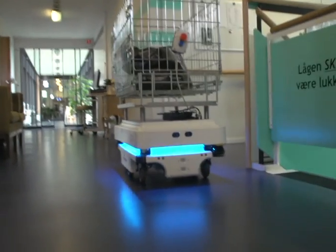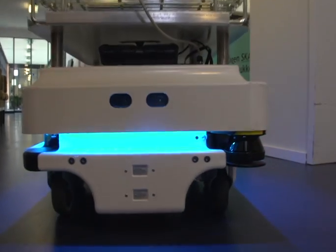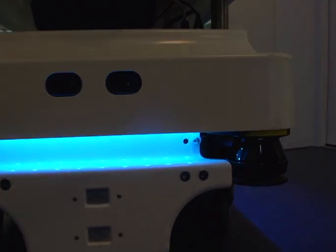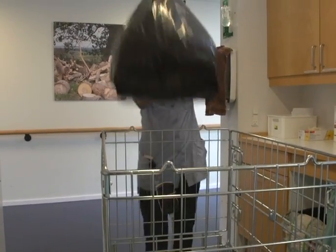Garbage is just one of many things. It could also transport laundry or the food and groceries we get delivered. Basically, everything that needs to be transported within the building could be considered. And I think the employees are in the best position to decide what makes most sense.